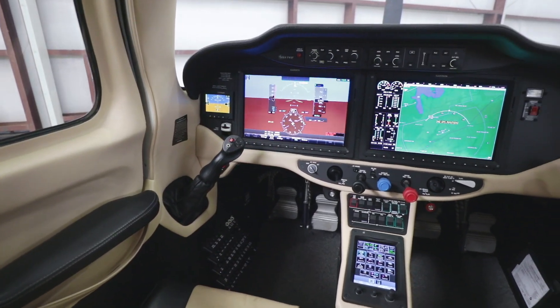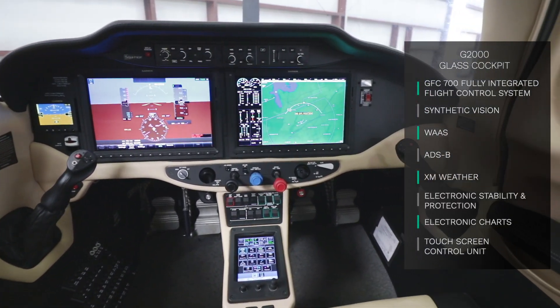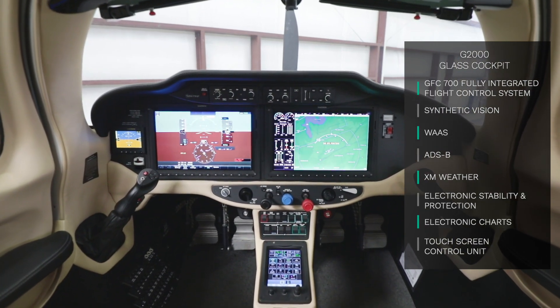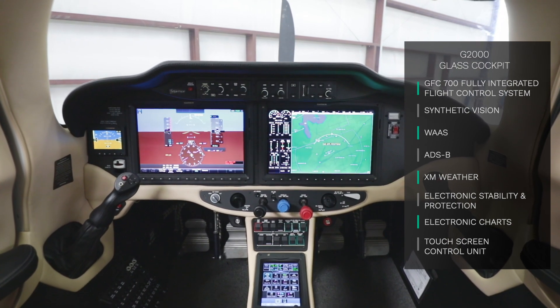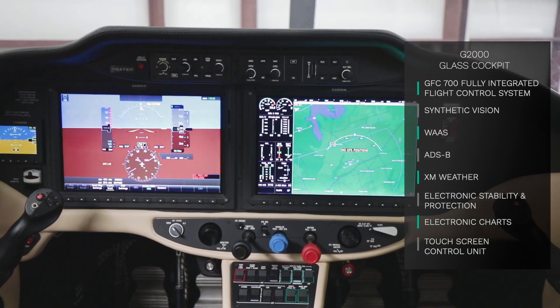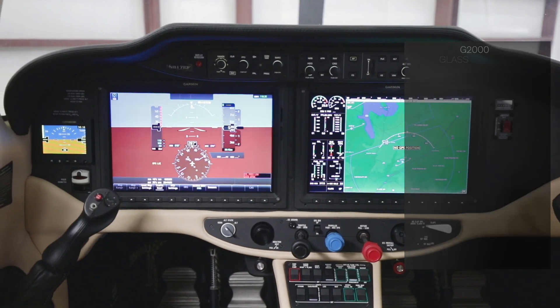November 817-Echo Foxtrot has the Garmin G2000 glass cockpit with a Garmin GFC 700 fully integrated flight control system. The G2000 features synthetic vision, WAAS, ADS-B, XM weather, electronic stability and protection, electronic charts, and Garmin's touchscreen control unit.